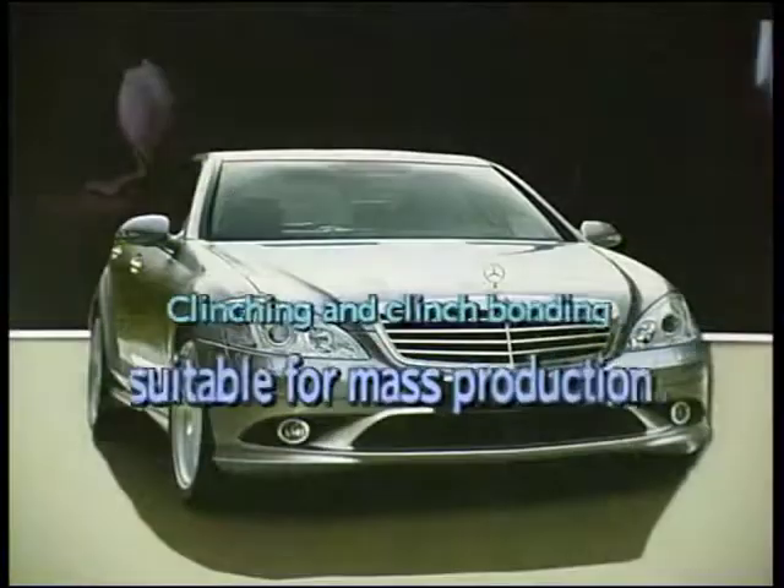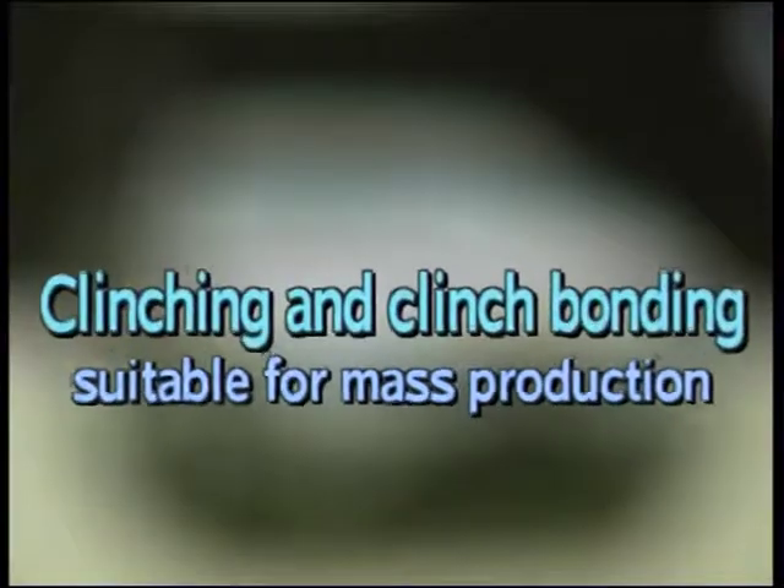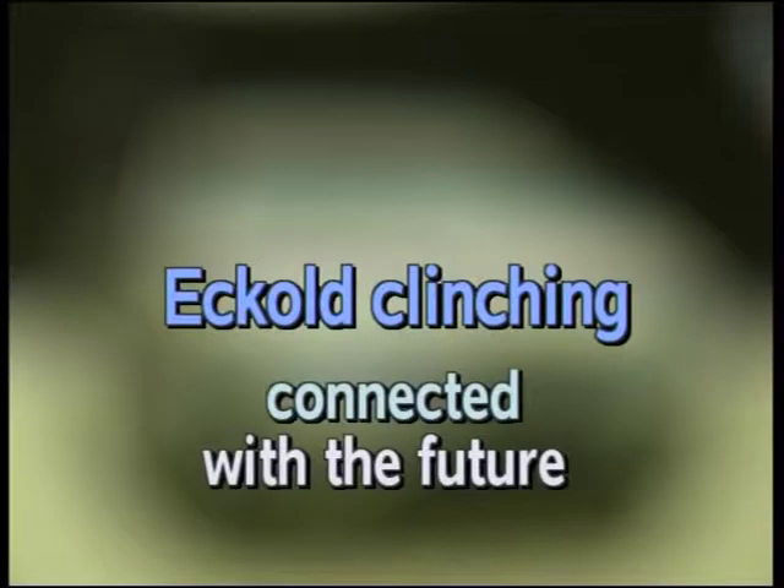Proof that clinching and clinch bonding are suitable for composite body construction even in high-volume series production. Ecole clinching — connected with the future.